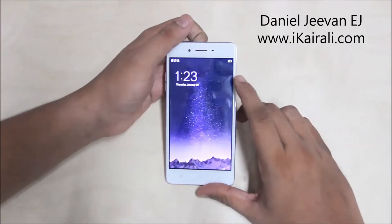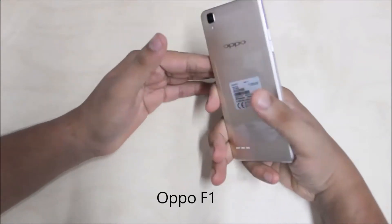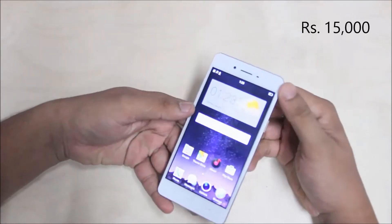Hello, this is Daniel from iCarely.com. I am going to show you the Oppo F1 Android Smartphone. It is a premium kind of device. It is a very expensive device for me.